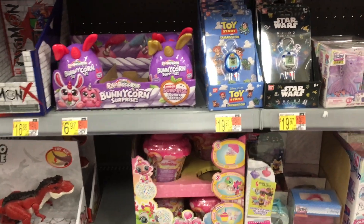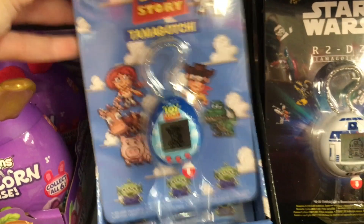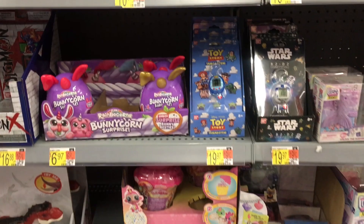And the Toy Story Tamagotchis! I wanted to check if they had a Forky you can raise, but no. Still cute though — you just can't raise Forky. That's tempting.